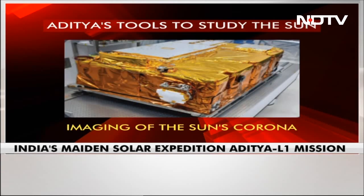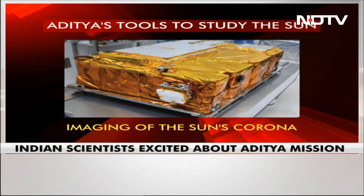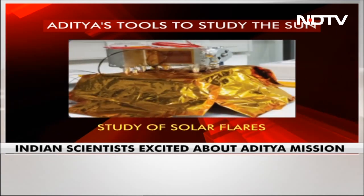What are the sensors on board Aditya to help it study the Sun? What you see on your screen is the visible emission line coronagraph. It functions as a reflective coronagraph for imaging of the corona and spectroscopy. There's also the solar low-energy X-ray spectrometer, which helps in the study of solar flares by measuring soft solar X-rays.